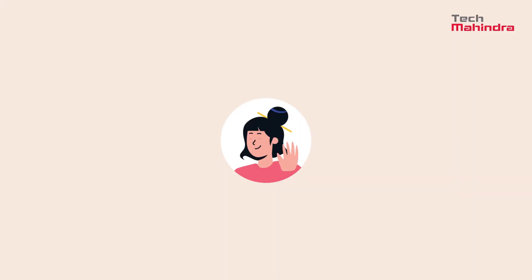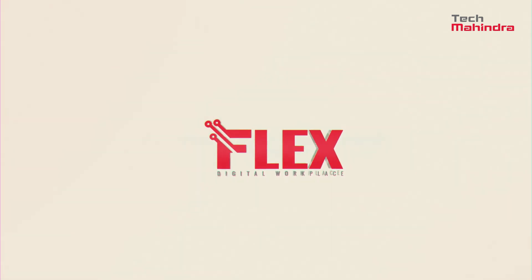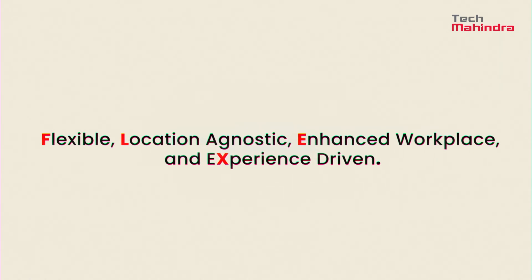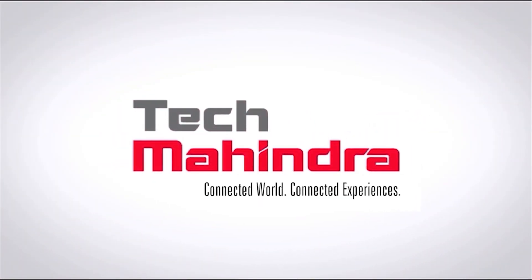Give your employees the power of TechM Flex Digital Workplace services and transform the working environment into a flexible, location-agnostic, enhanced workplace that is experience-driven. To know more, visit TechMahindra.com.